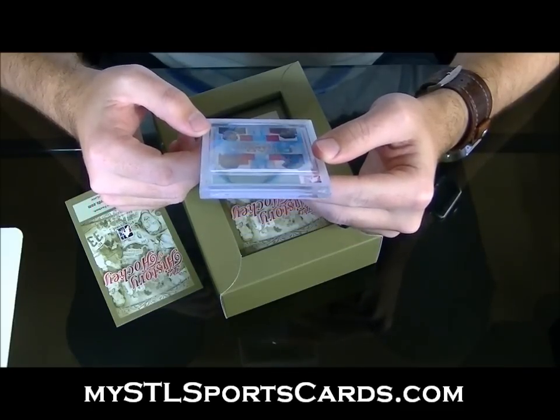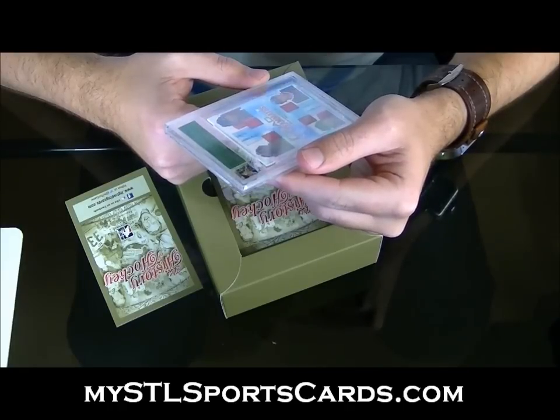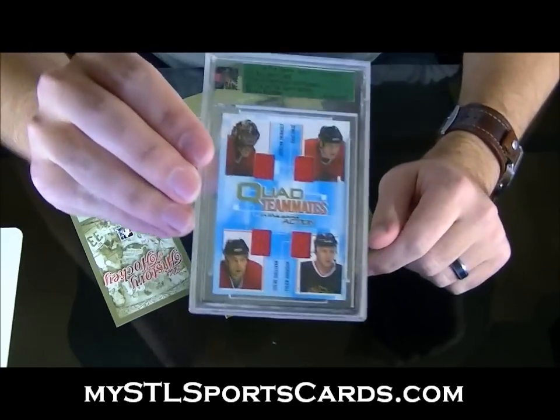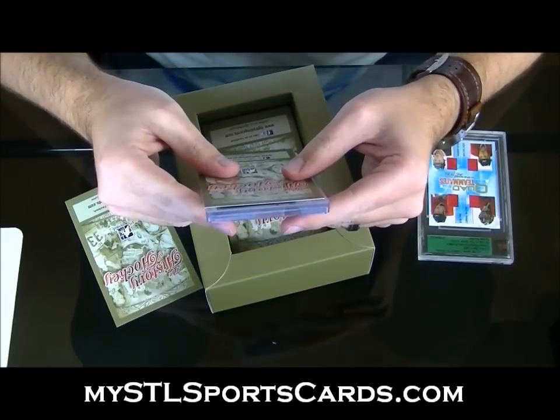Buyback — nice! Quad teammates jersey from In The Game action. I'm horrible at these names — Thibault, Brodeur, Artisan, and Sullivan quad jersey. Not sure if that's numbered. That's my buyback — not too shabby.